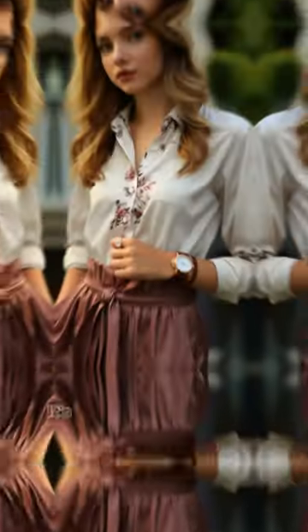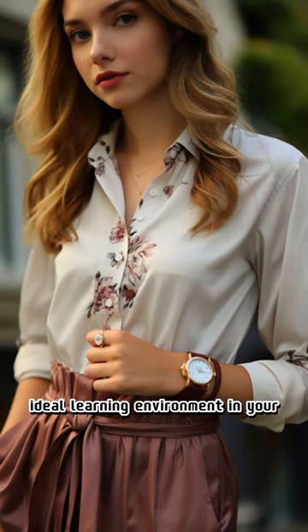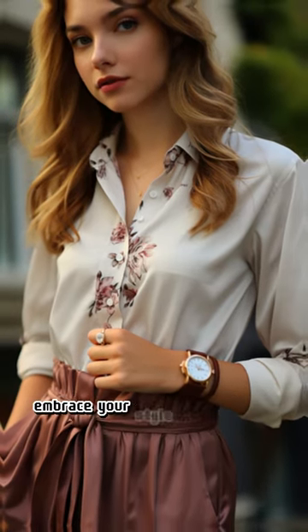Remember, dressing well as a teacher is about more than just fashion — it's about setting a positive example and creating an ideal learning environment in your classroom. Embrace your style and let your attire help you be the best educator you can be.